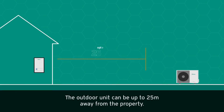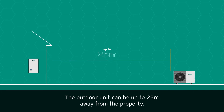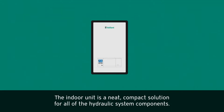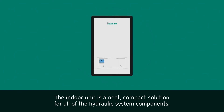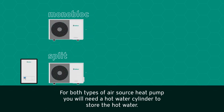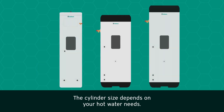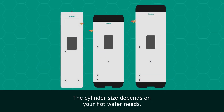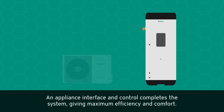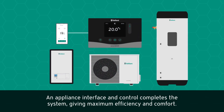The outdoor unit can be up to 25 metres away from the property. The indoor unit is a neat, compact solution for all of the hydraulic system components. For both types of air source heat pump, you will need a hot water cylinder to store the hot water — the cylinder size depends on your hot water needs. An appliance interface and control completes the system, giving maximum efficiency and comfort.